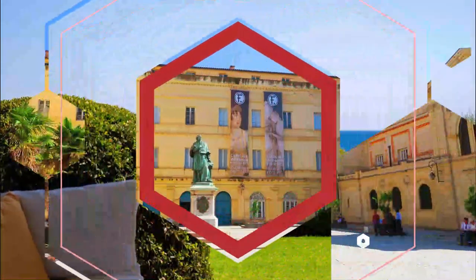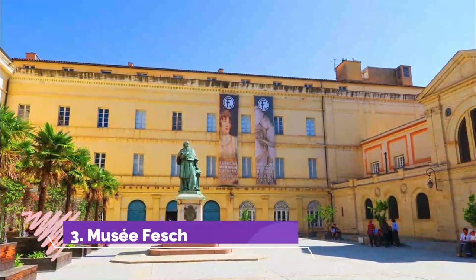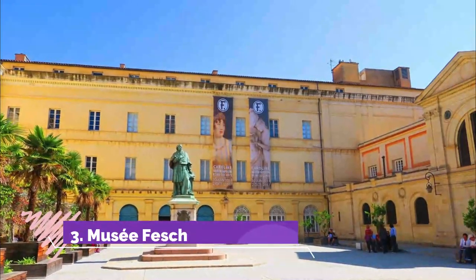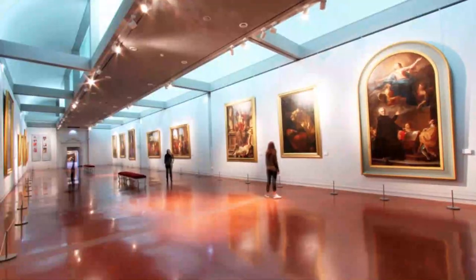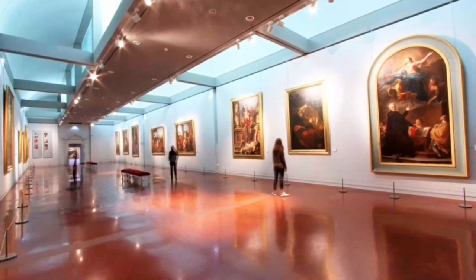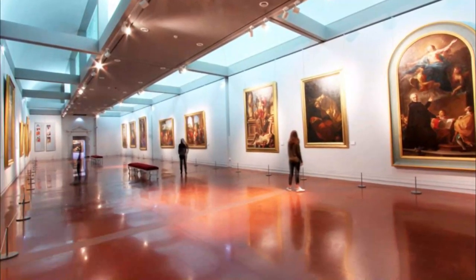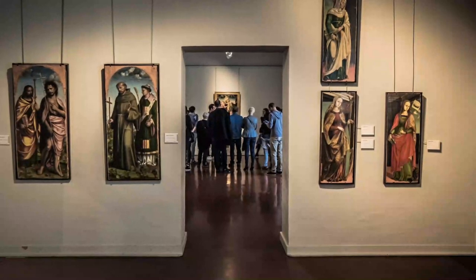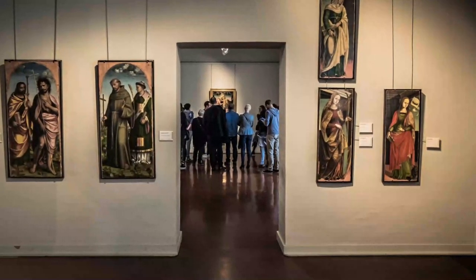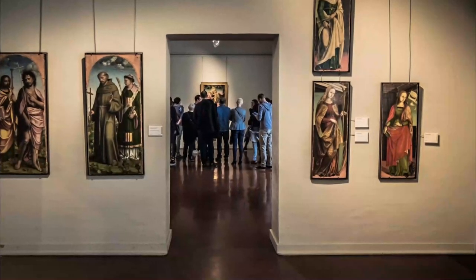Number three: Musée Fesch. Ajaccio's Museum of Fine Arts is named after Napoleon's uncle Joseph Fesch, who was Archbishop of Lyon in the early 1800s. He founded this museum by donating his extravagant painting collection, and it constitutes one of the largest sets of Italian Baroque and Renaissance painting anywhere in France, featuring works by Giovanni Bellini, Michelangelo, and Caravaggio.